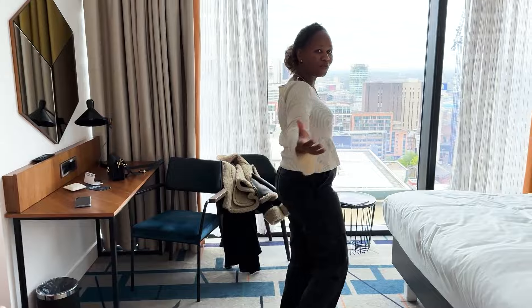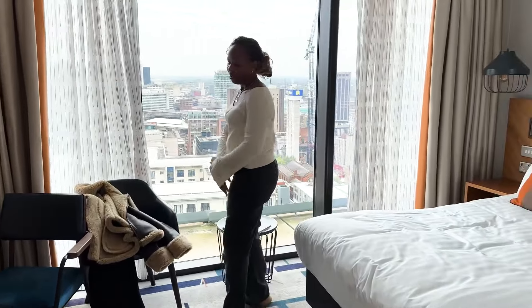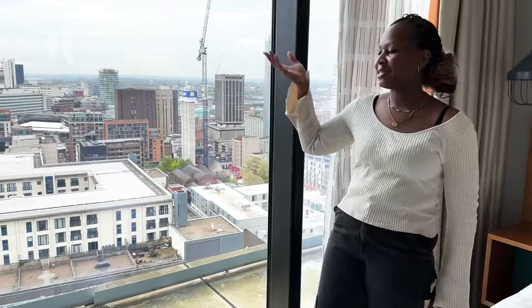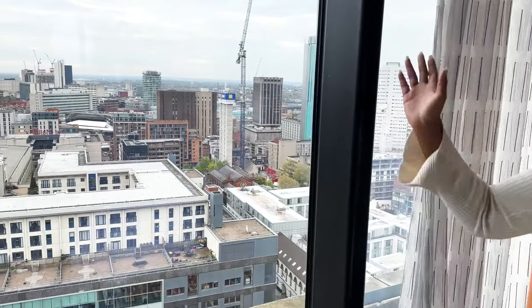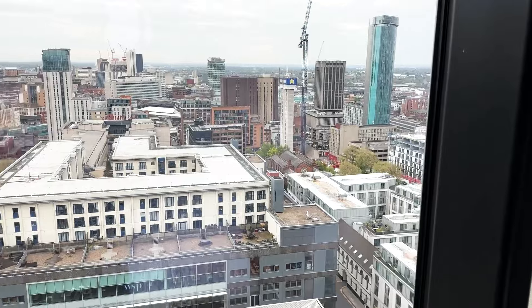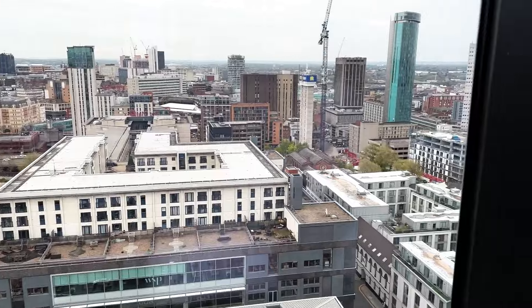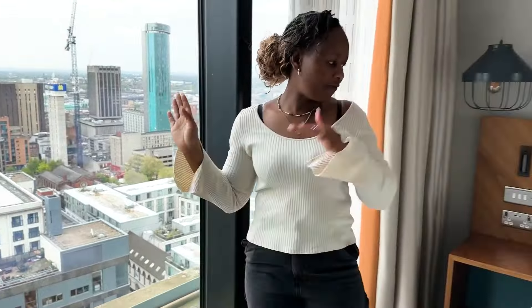Then you come into the main room. Do you want to show the view first before we talk about it? I'm thinking at night it's actually going to be very beautiful. So we'll see, but it's quite dirty and rusty at the moment. But yeah, so that's the view.